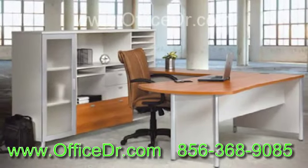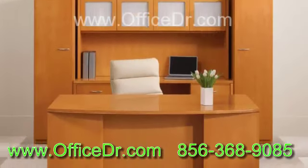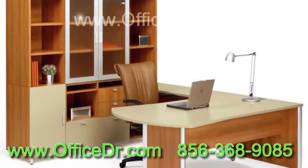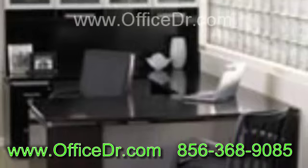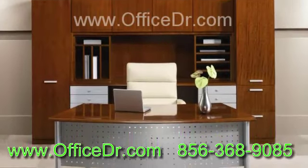With modern office furniture, some standard items of furniture are the manager table, executive chairs, conference table for meeting rooms, cabinets for storage space, office desks, reception table and office chairs for the reception area.